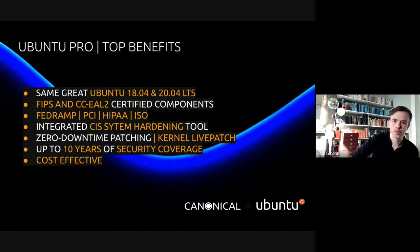The solution comes with an integrated CIS system hardening tool. And you can benefit from kernel livepatch so that you have your systems patched without downtime — no need to reboot. The system has up to 10 years of security coverage and it's extremely cost effective at about 3 to 4% of your instance bill.